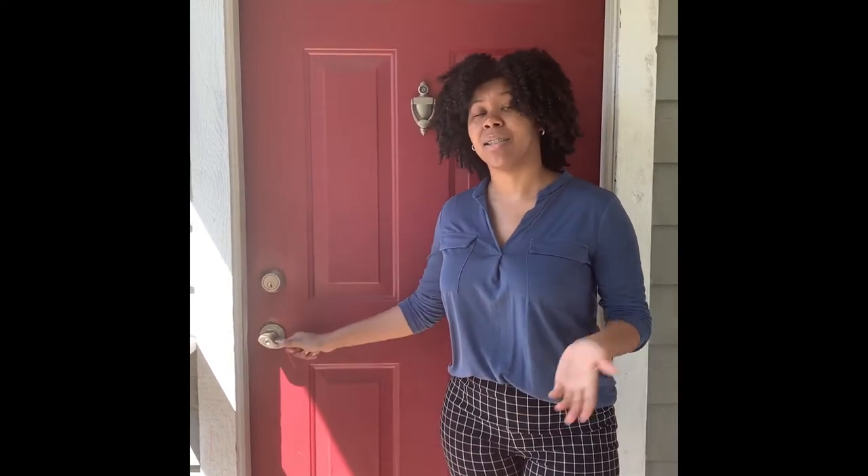Hi, I'm Lindsay. I'm a leasing consultant at Bowie Book Apartments. Today we're going to tour our third floor, two-bedroom with a fireplace and loft. On our website, this is the Patuxent floor plan. So let's go on in.